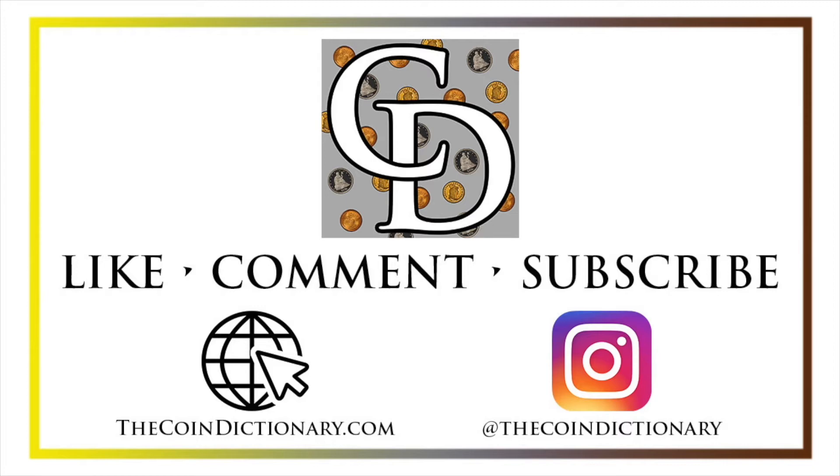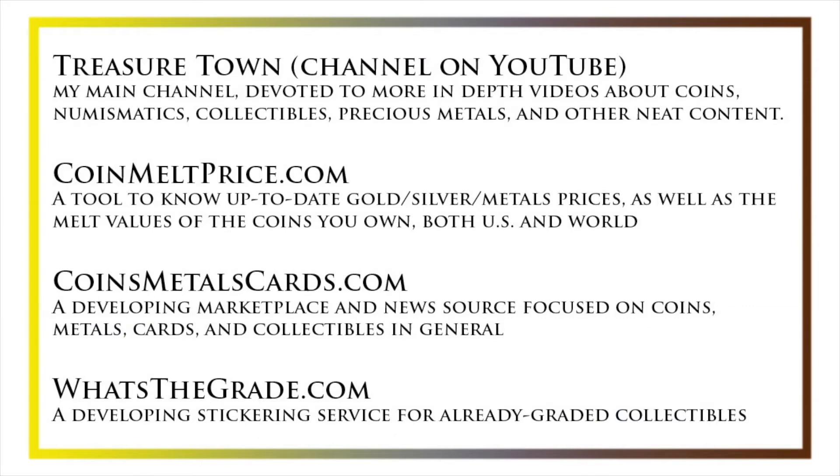My name is Christian and I own The Coin Dictionary. I'd encourage you to visit us at our website thecoindictionary.com and on Instagram at thecoindictionary. I'd also like to draw your attention to some other helpful coin resources such as my other YouTube channel Treasure Town, which does more in-depth videos about coins and collectibles, coinmeltprice.com which shows up-to-date precious metals pricing and melt values of coins you own, coinsmetalscards.com which will be both a marketplace and news source for coins, metals, and cards, as well as whatsthegrade.com which will develop into a stickering service for already graded collectibles. Have a great day and I hope to see you on some of our other videos.